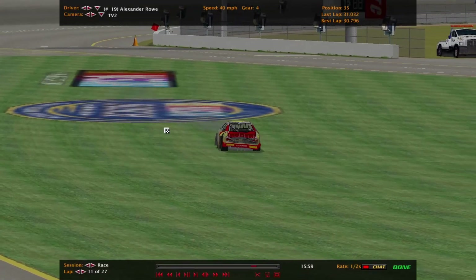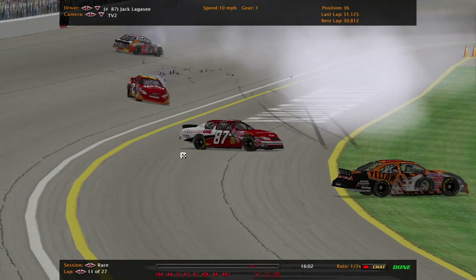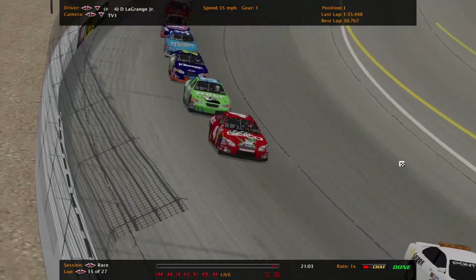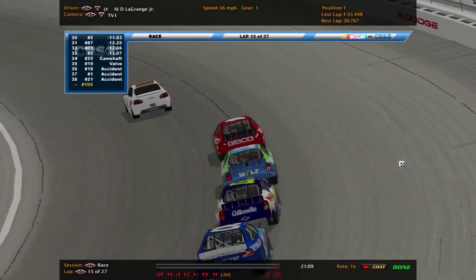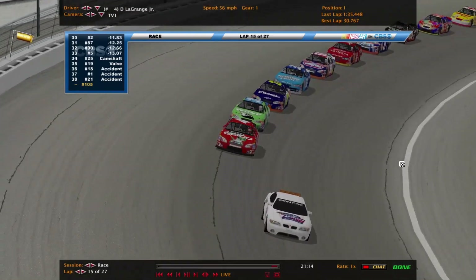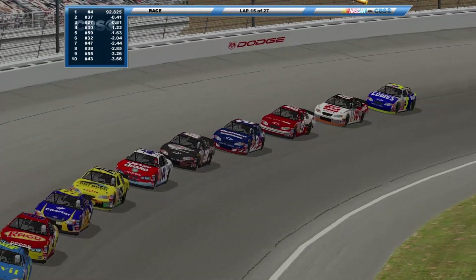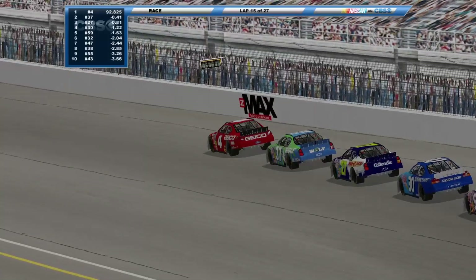So far our biggest wreck of the day here at Las Vegas — a couple of cars out for sure. That's the second yellow of the day. 33 cars remaining on the racetrack. Cars 25, 19, 18, and 1 are out of the race. The five is still out there after hitting the wall hard. Michael Brown in the two is still out there as well, just trying to salvage a finish.